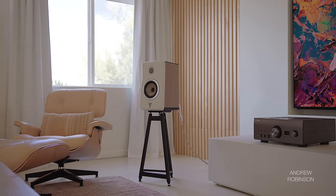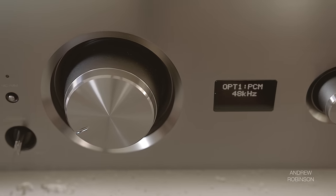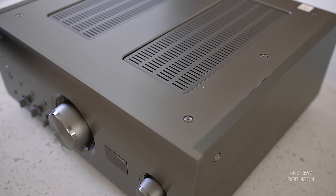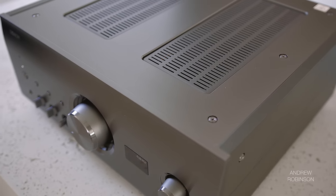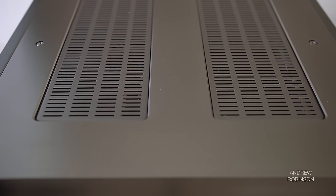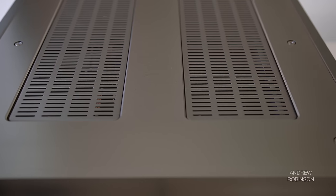When it comes to design and build quality, this amp is solid. Visually, I think it looks really nice. There is no mistaking the A110 for anything but a modern Denon amplifier. While larger and made from way nicer materials, the A110 still has the brand's trademark look.